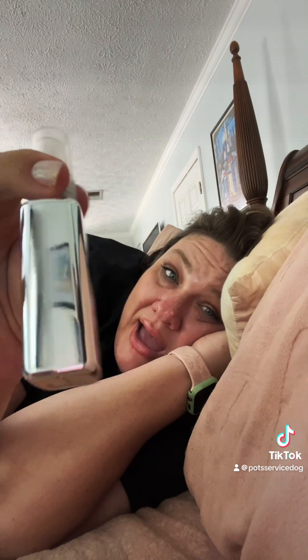Ulta just had their 21 days of beauty sale and now they have their spring sale, so this is stuff from the spring sale. Color Wow Dream Coat Supernatural Spray — I have not tried this yet. I have some other Color Wow products that I really like, so we'll see how this ranks.